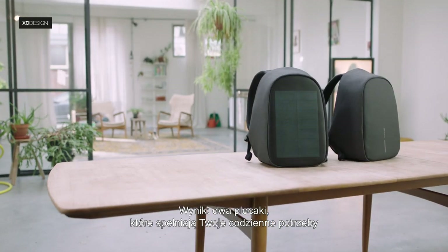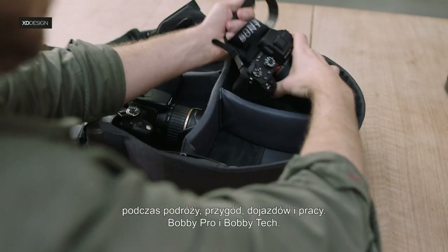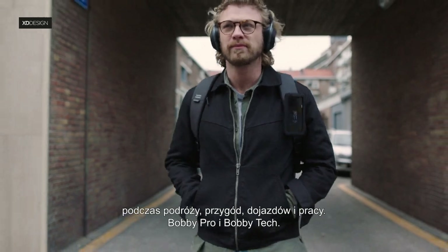The result? Two backpacks that meet your everyday needs for travel, adventure, commuting and work.